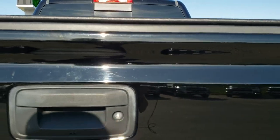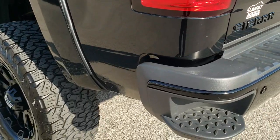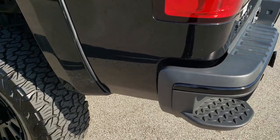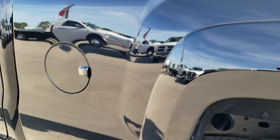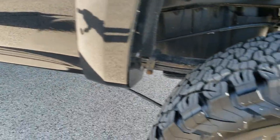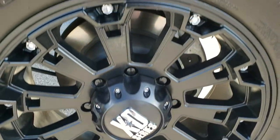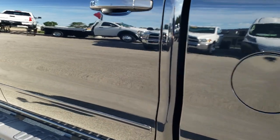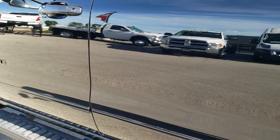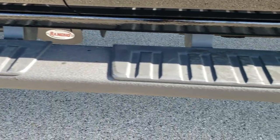It has the shock-assist tailgate — lowers nice and easy, it's not going to slam on you. There are rear bumper steps. Going down this side of the truck, it's just as clean as the passenger side. I didn't see any dents or dings on the box. This back rim is in really nice condition as well. Very, very clean, with some nice powder-coated step bars.